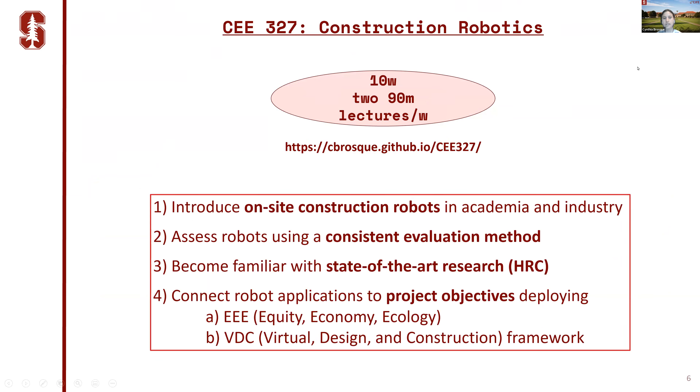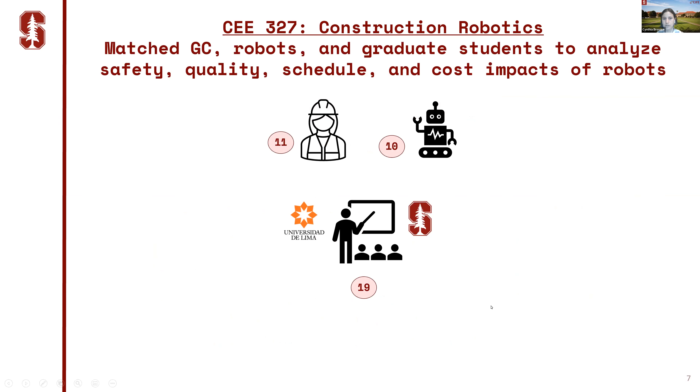The main goals of the course were to introduce on-site construction robots already being deployed in industry and academia, assess these robots using a consistent evaluation method, become familiar with state-of-the-art research like human-robot collaboration, and connect robot application to project objectives using frameworks like the equity, economy, and ecology framework as well as the BTC framework.